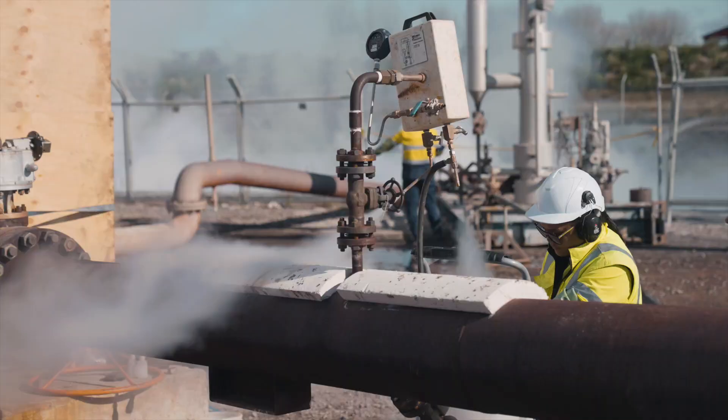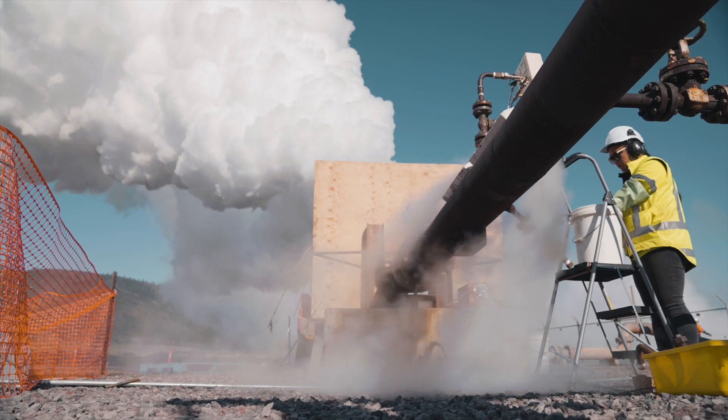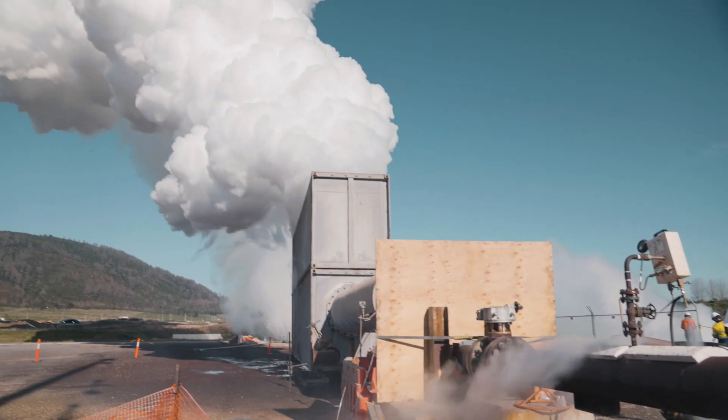You'll also see our staff collecting samples of water and steam, which are taken to the lab for chemical analysis, providing valuable information about the well.